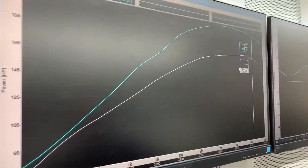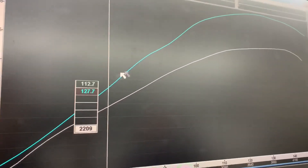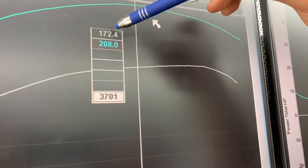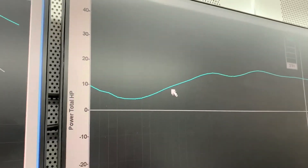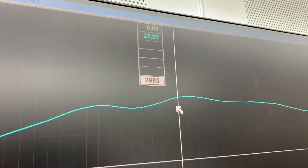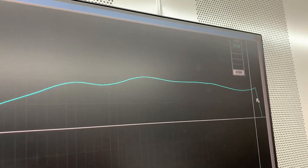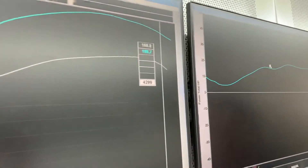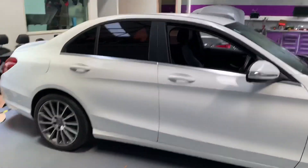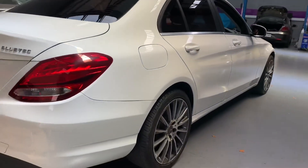We've got our gap starting all the way from about 2000 RPM where it starts to build up the difference, all the way through. At the peak point we went 172 to now 208, and percentage difference is 18 up to 22 percent gain all the way through. That's us for the day — thank you very much guys. Quick wash and we're good to go back to the customer.